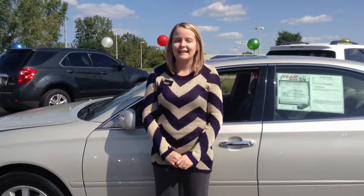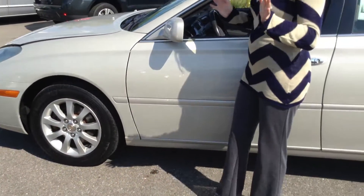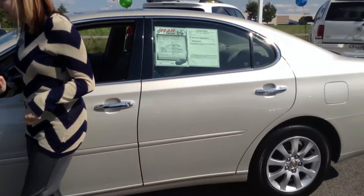Hi, this is Crystal Fuller at Team Toyota on Route 41 in Cherubil, Indiana. Here to show you this 2003 Lexus ES300. Overall, awesome vehicle, especially for being a 2003.